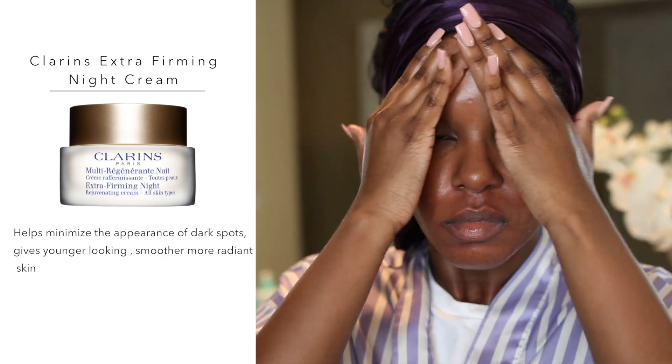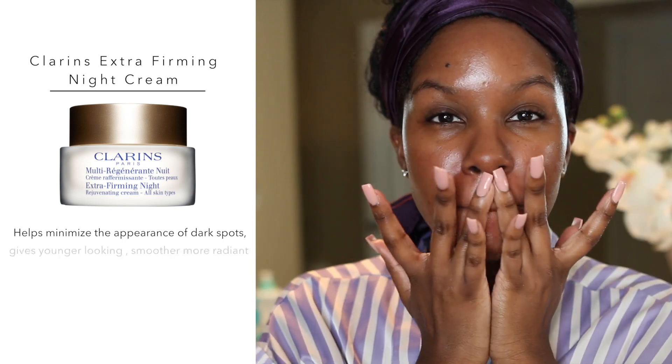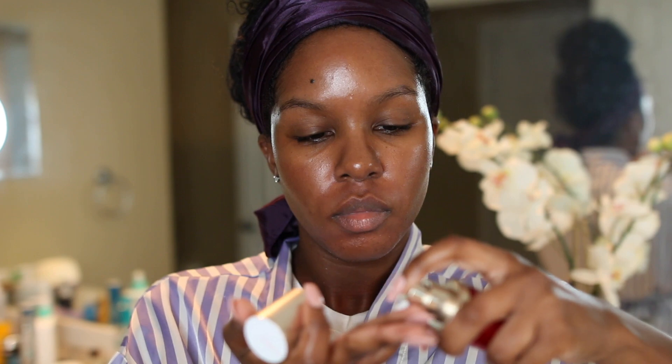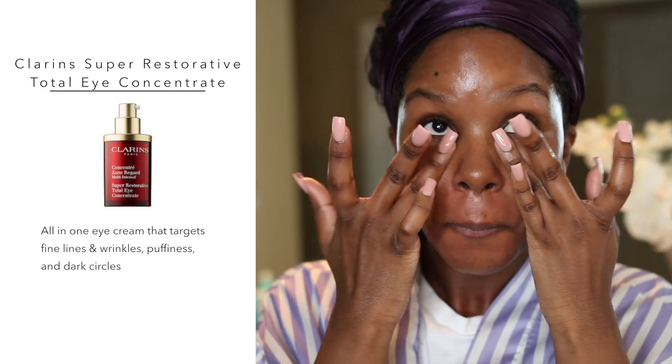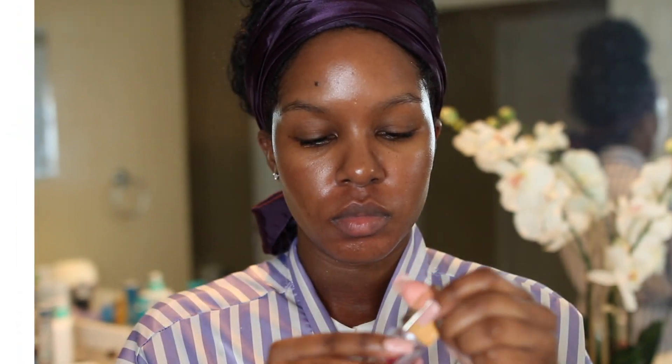The night cream I'm using is the Clarins Extra Firming Night Cream. I love it — it does a really good job moisturizing my skin without being greasy. As you can see, my skincare pretty much consists mainly of Kiehl's and Clarins. I'm also applying my eye cream, the Clarins Super Restorative Total Eye Concentrate. I love this because it's not greasy but it's effective — most eye creams I've tried don't do much, but this one I love.